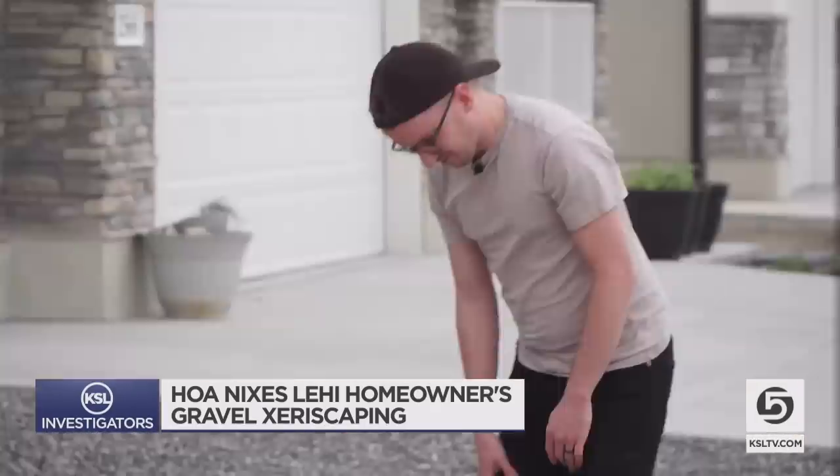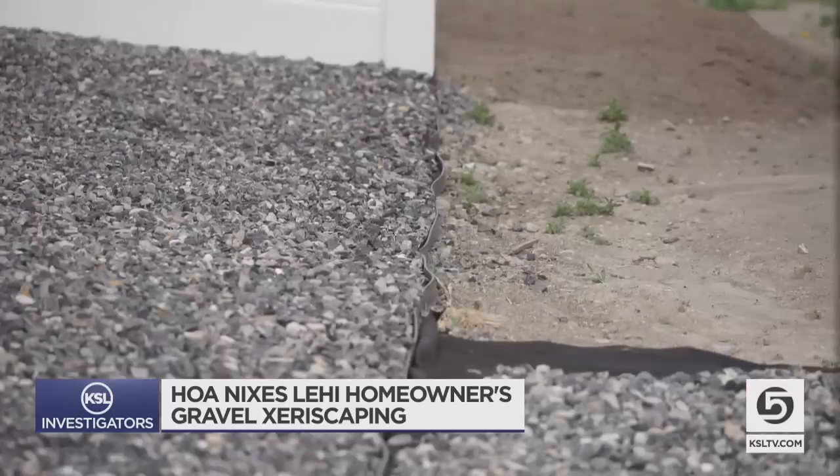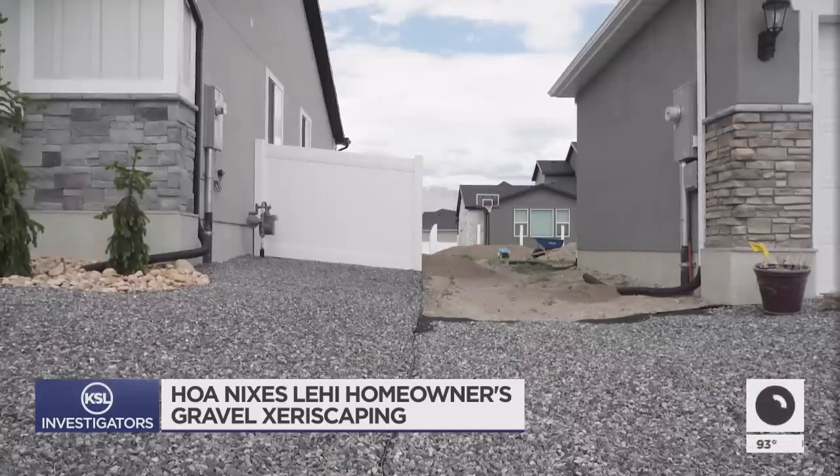It just seems ridiculous. As for Jared, the HOA refused to comment on his specific situation.